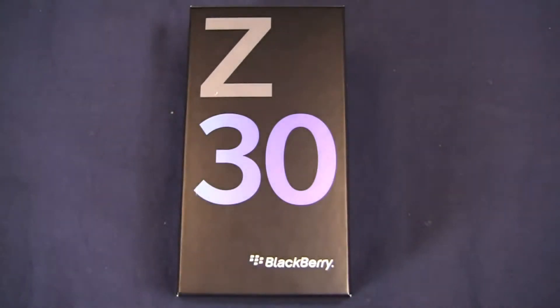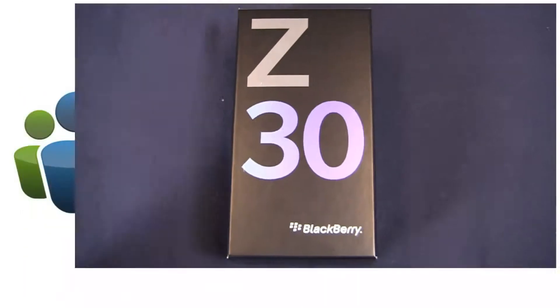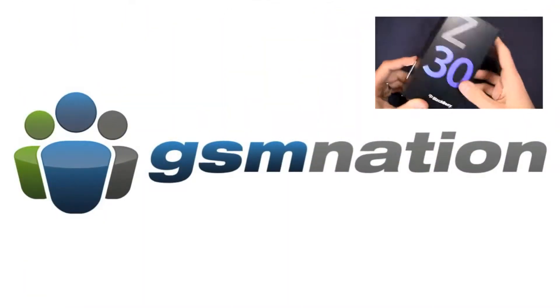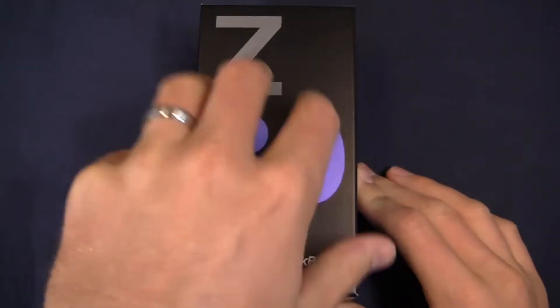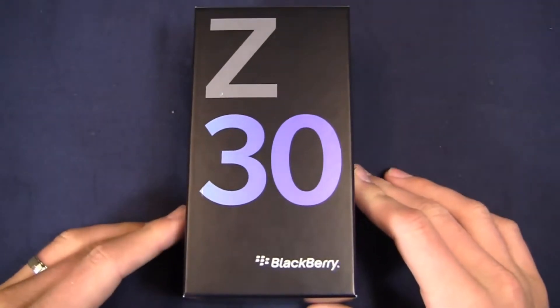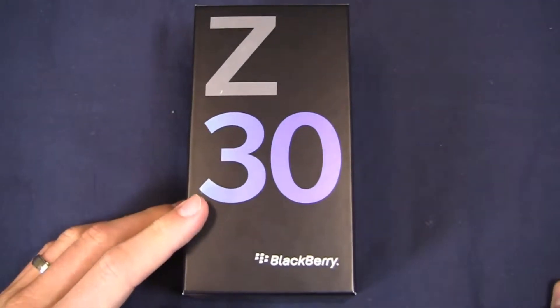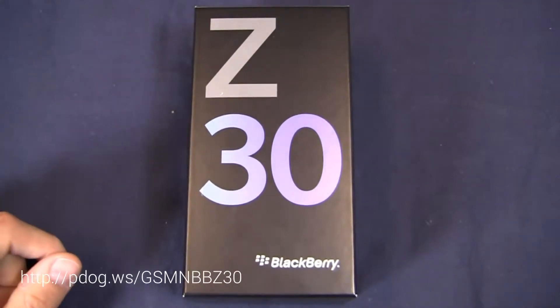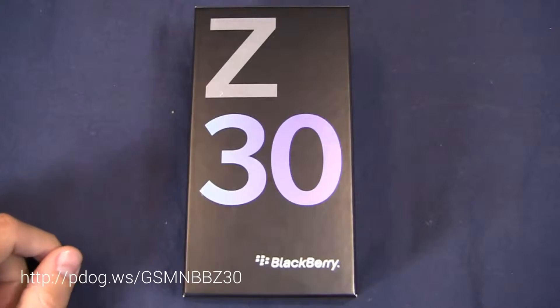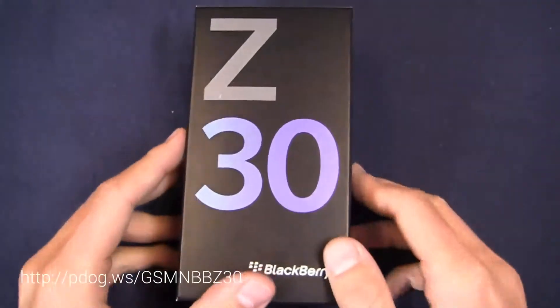The Blackberry Z30 can be purchased at GSM Nation — I want to give them a shout and thank them for providing us with this review unit. We have a great relationship with our friends at GSM Nation. This thing is $629 at GSM Nation; if you want to buy it, click on the link pdog.ws/GSMN BBZ30.